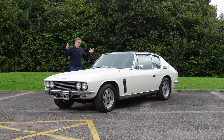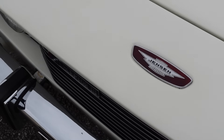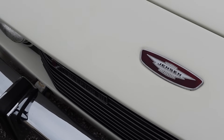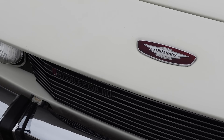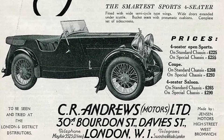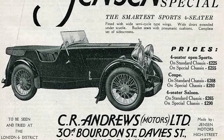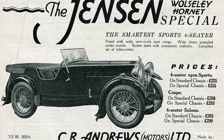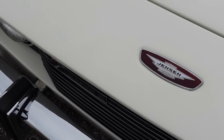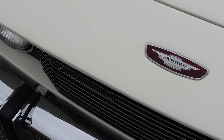Considering this is such a well-loved car, most of us don't know all that much about Jensen. So before the car itself, I think it's time for a quick history lesson. Up until the 1930s, coach building was the accepted method of clothing an expensive car, and that's how brothers Alan and Richard Jensen made their name. The Jensens had worked with many of the big car manufacturers of the day, but didn't have a company of their own until taking over W.J. Smith & Sons in 1934, changing its name to Jensen Motors.